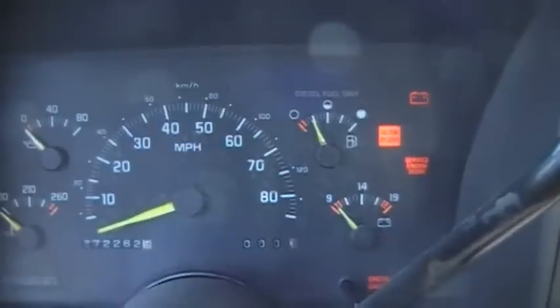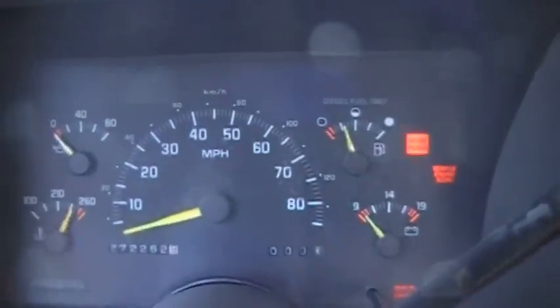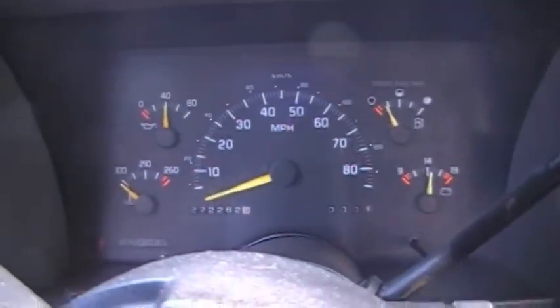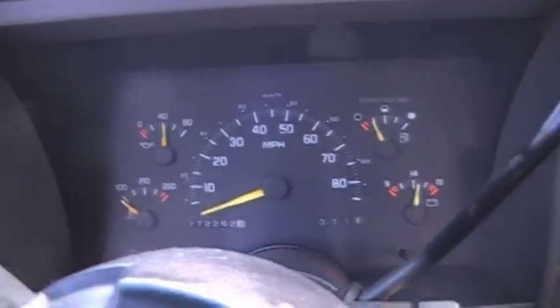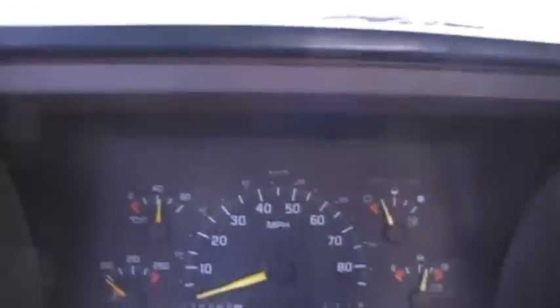It's got a brand new tranny in it. It starts, runs good. It just kind of after it gets a little warm, it gets this little knocking sound going on, and I'm not really sure what it is.